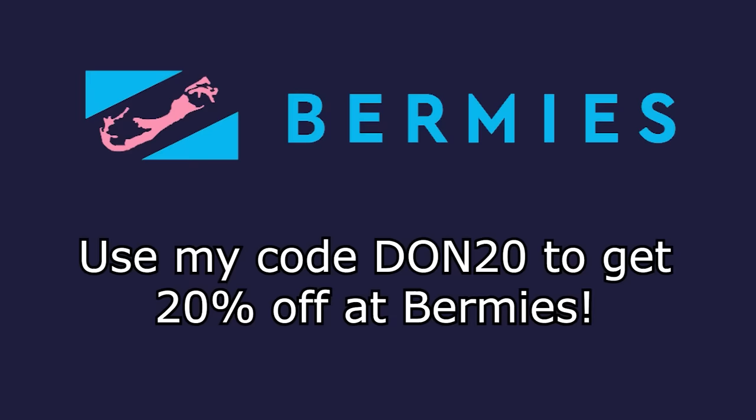They're eco-friendly and sustainable, with nano coating water repellent technology, four-way stretch fabric, sweat wicking and anti-odor technology, and a pocket on the back with a key loop so you never lose your keys on the beach. These are very comfortable and some of the best swim trunks I've ever put on. If you'd like to give back to the planet and get yourself some high quality swim trunks, use my code DON20 to get 20% off at Burmese.